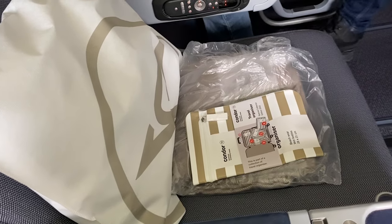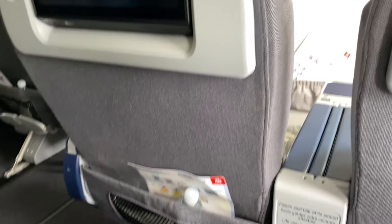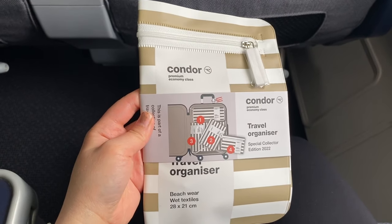They provided us with blankets, a comfy pillow, and a travel pouch. Water bottles were waiting at every seat as well.